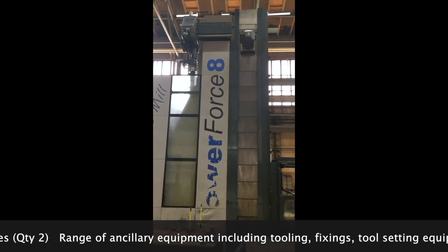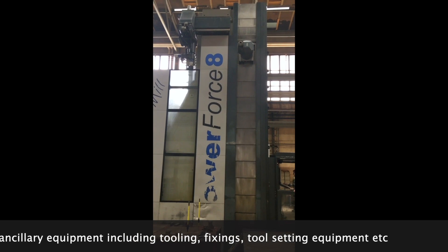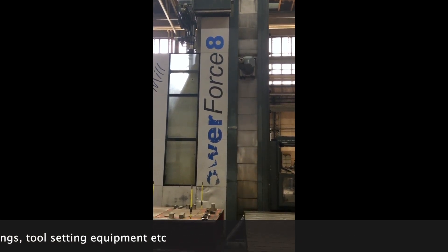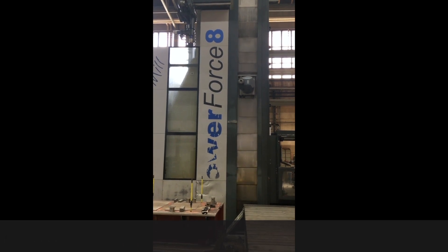And a range of ancillary equipment including tooling, fixing, and tool setting equipment. Please have a look at the provided PDF and information contained in the written description.